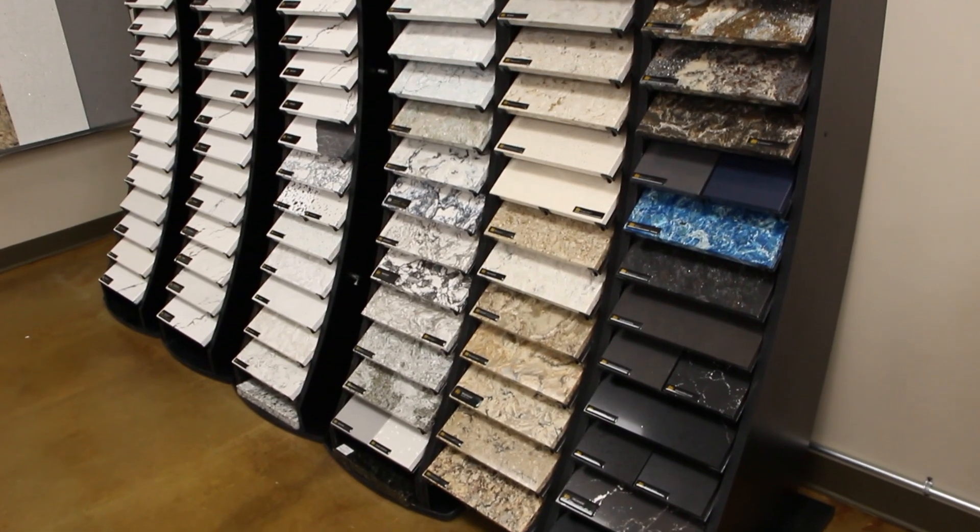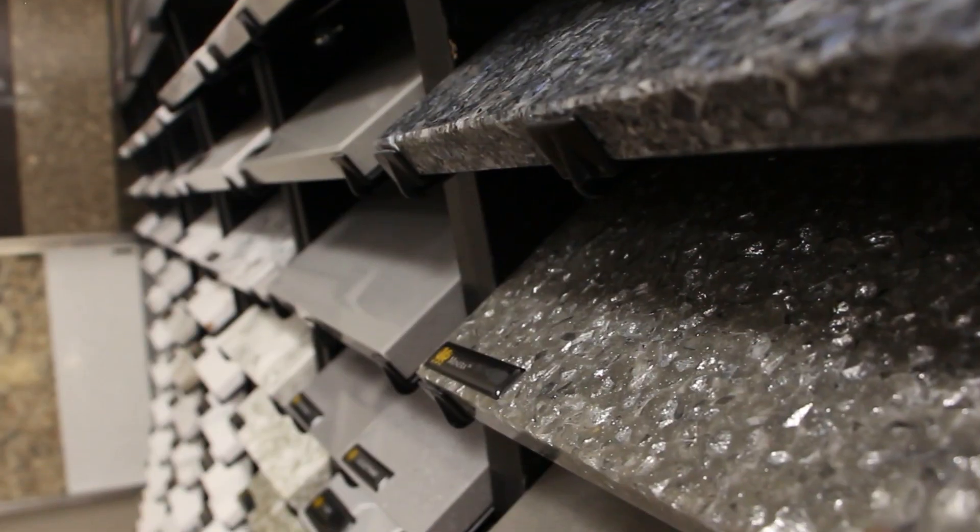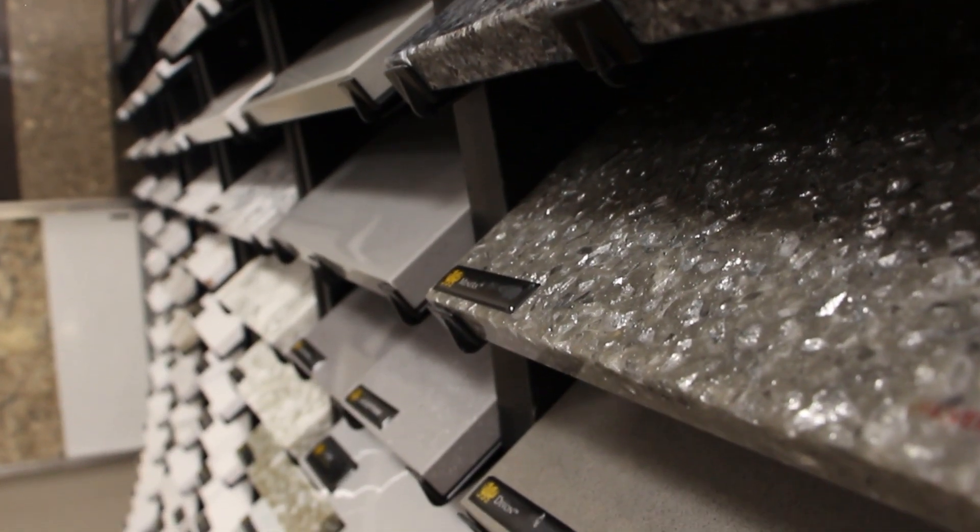Ultimately, you can bring home some samples as well and see how they look in your lighting, and ask your friends and family what they think of your future countertop decision.